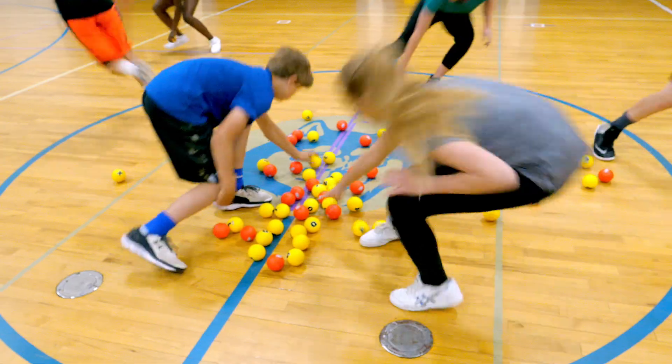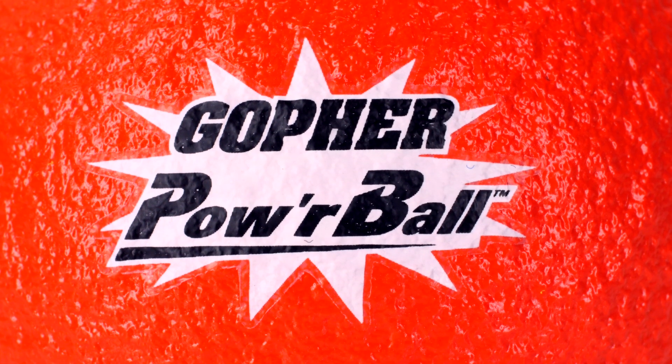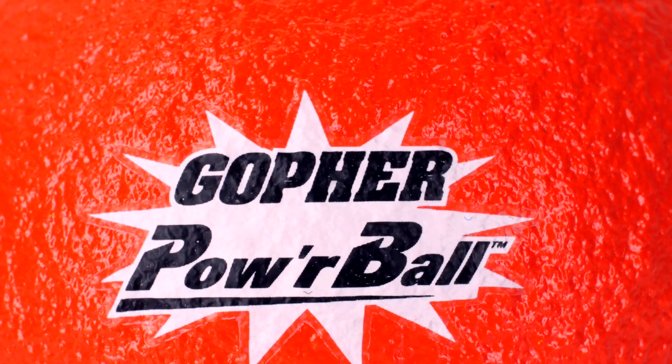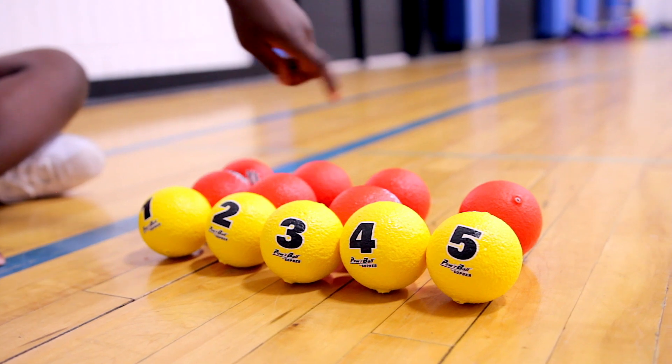Math and English skills collide in this fast-paced team activity. Introducing Gopher's Powerball Activity. Exercise your students' brains and bodies simultaneously with fast-paced math and spelling game variations.